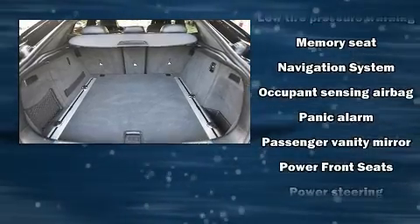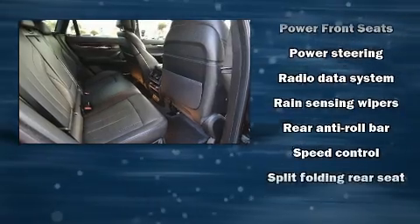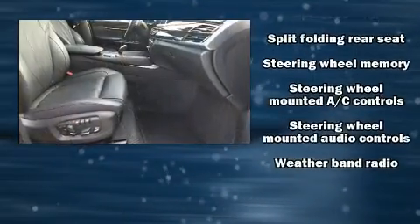Take assurance in side curtain airbags, providing head protection in the event of a severe collision. A Carfax history report indicates just one previous owner.